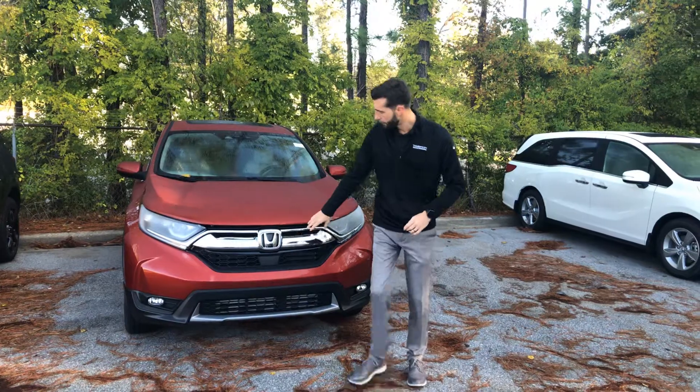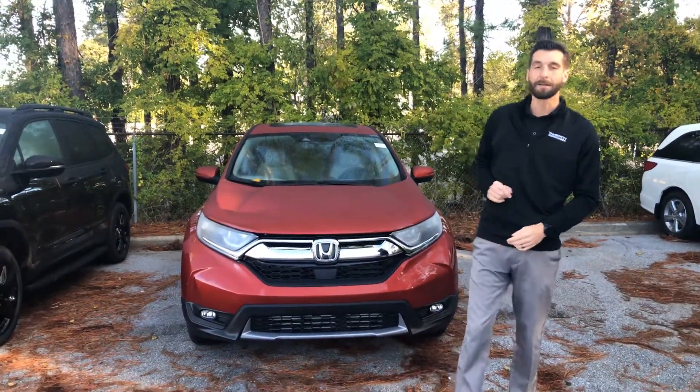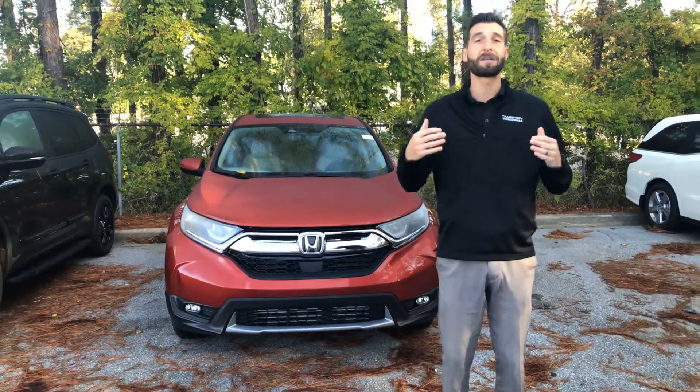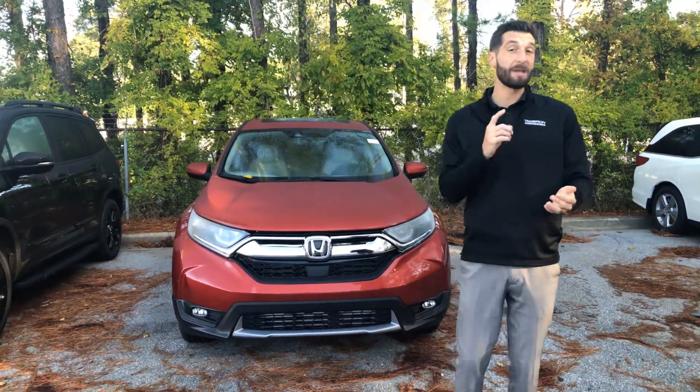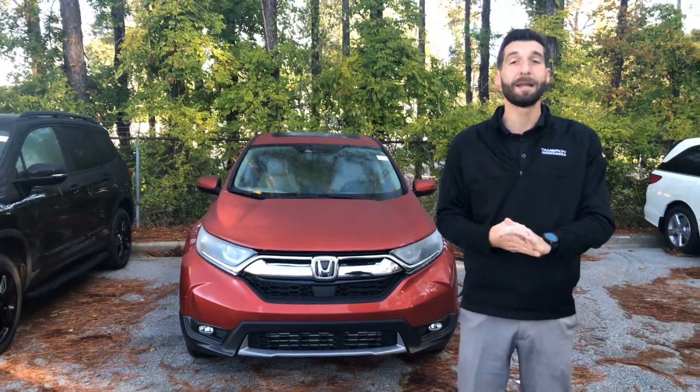Now Marie, right up front right under the Honda's legendary H, you're going to get a radar to go along with the monocular camera at the top of your windshield. That's going to be Honda's driver assist technology that will be your adaptive cruise control, your lane keep assist system, your road departure mitigation, and your forward collision mitigation braking.